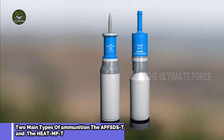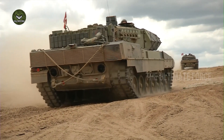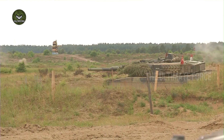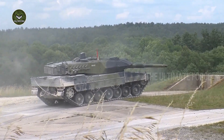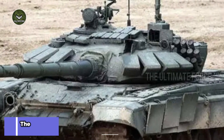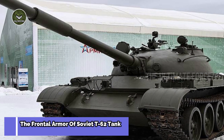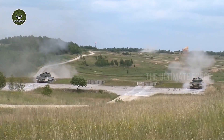The APFSDS-T round penetrates approximately 450 mm of rolled homogeneous armor equivalent at 2,000 m. Leopard 2s could penetrate the frontal armor of Soviet T-72 tanks at a range of 2,000 meters, and the frontal armor of T-62 tanks at a distance of over 4,000 meters. HEAT MPT rounds are effective against both soft and hard targets.